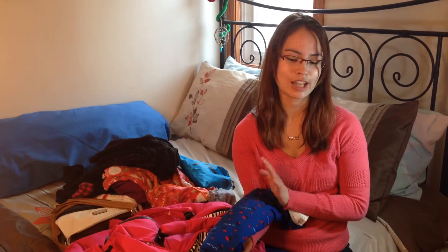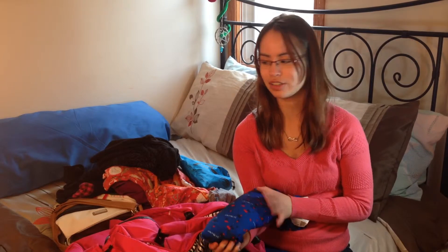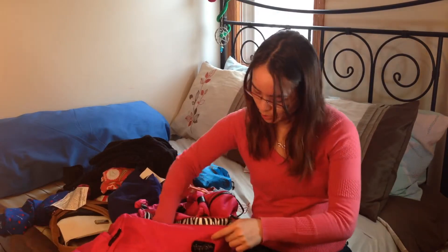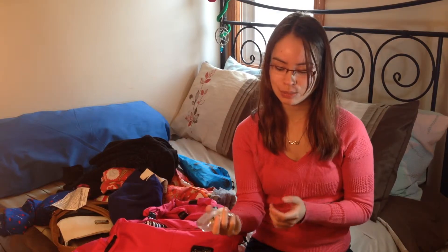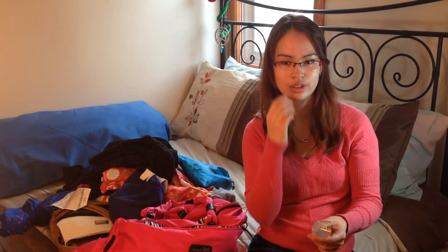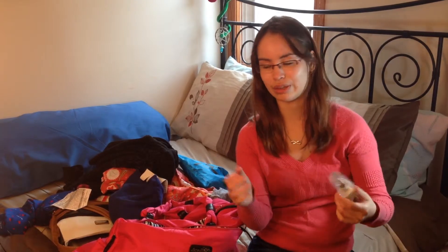I brought a nightlight and some people might think that this is babyish of me, but especially in really new places in the dark I don't want to trip over something. So I bring a nightlight to put in the bathroom so I can at least see where I'm going, which is good when you tend to trip over everything.